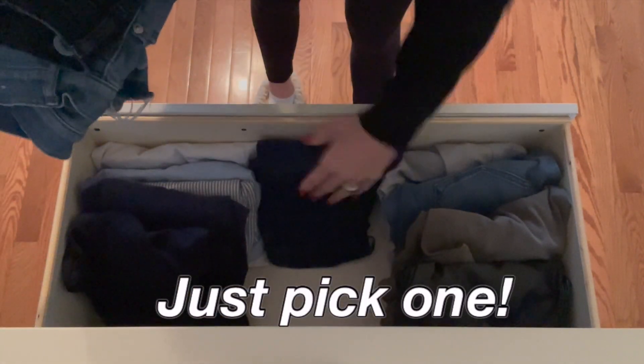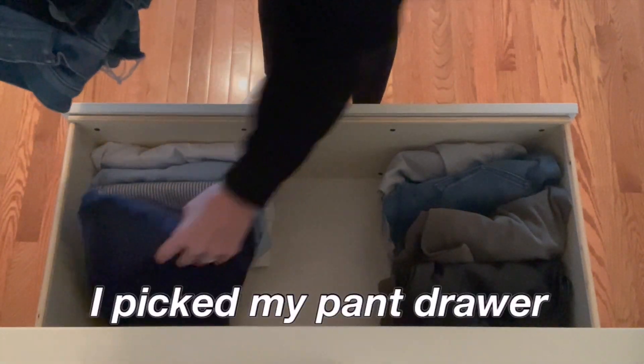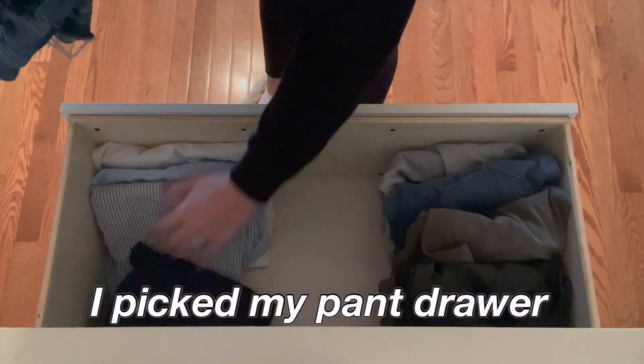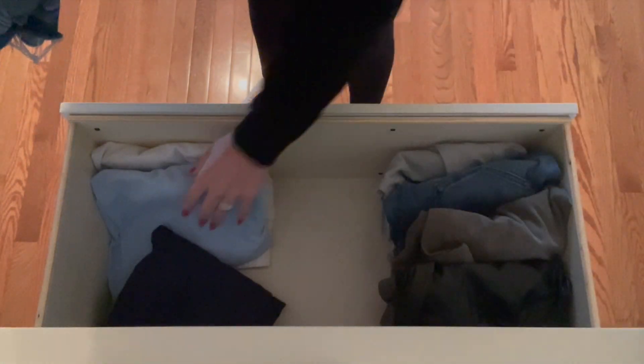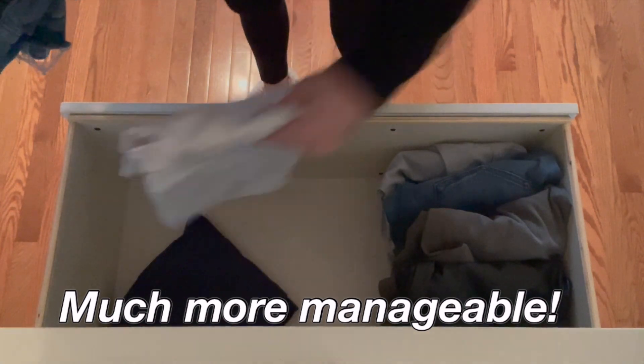Speaking of the donation pile, I find it really helpful when decluttering clothes to just pick one area to declutter. This way I don't get so overwhelmed with trying to declutter my entire wardrobe, but I still feel successful. Anything I am keeping will stay right in the drawer and anything I'm not wearing anymore is going to be added to the donation pile.